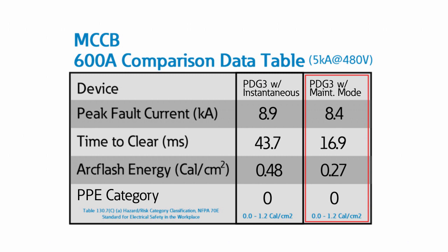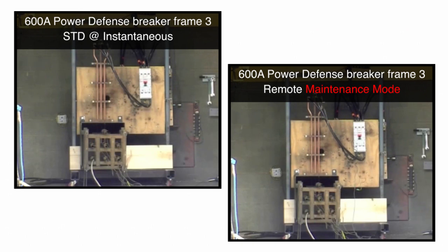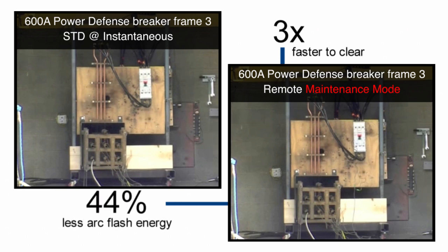Let's review the data. Current, voltage, and time are all determining factors of the magnitude of arc flash energy. Both circuit breakers were tested with roughly 5,000 amps of peak fault current at 480 volts. While the 600-amp breaker set to trip via its standard instantaneous function took 43.7 milliseconds to clear the fault, Eaton's Maintenance Mode-enabled Power Defense breaker with Power Expert Release trip units took only 16.9 milliseconds. The resulting arc flash energy measured 0.48 calories per centimeter squared for the standard instantaneous trip versus only 0.27 calories per centimeter squared for Eaton's Maintenance Mode-enabled breaker. Eaton's 600-amp Power Defense breaker cleared the fault nearly three times faster than the standard instantaneous trip, resulting in a 44% reduction in arc flash energy.